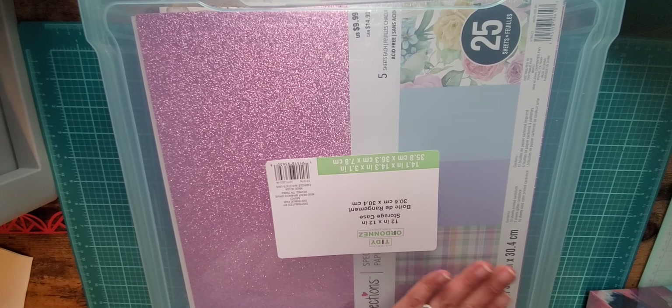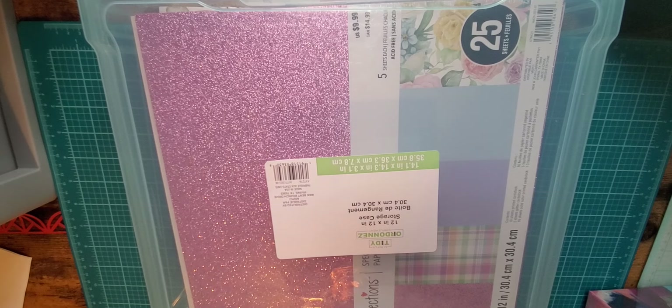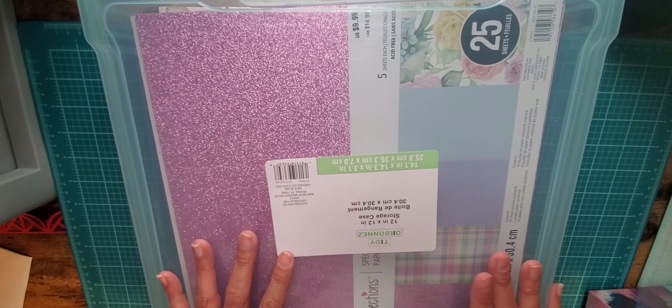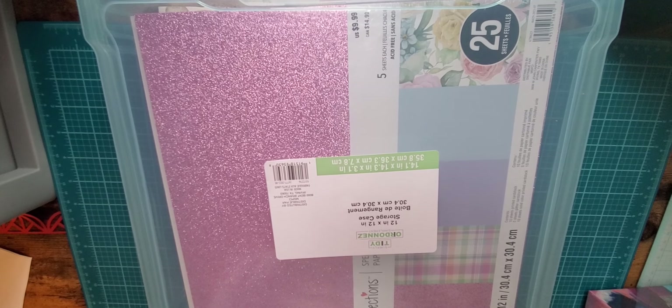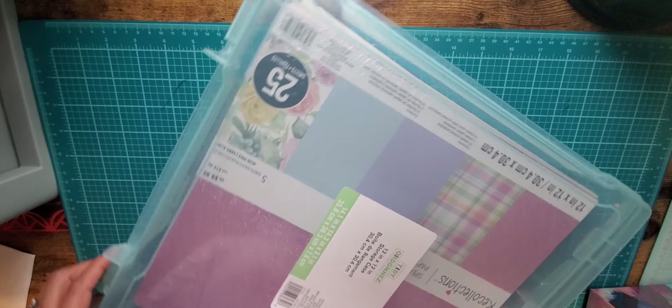I also got these clear 12 by 12 scrapbook cases — I absolutely love these. They were on sale, four dollars, regularly $9.99. I love using these when I'm working on a project — I put everything in here, put the case on my shelf, and those are the projects I'm working on. That way I don't have to clean up too much or put things back.